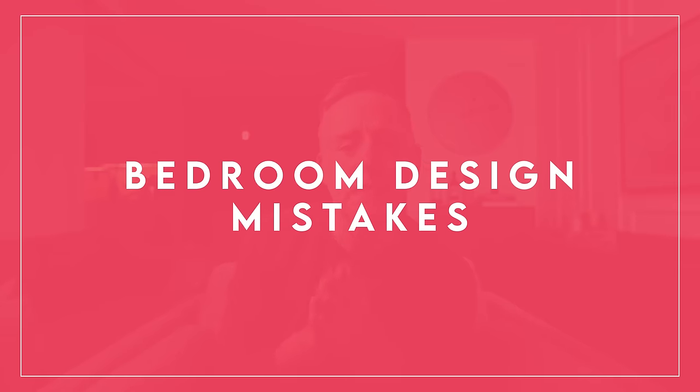Hi everyone, it's Nick. Welcome or welcome back to my channel. In this video today we are going to be talking about bedroom design mistakes — the problems that I see that people do in their bedroom, to which there are many, so buckle in. I did living room, kitchen, and bathroom design mistakes and a whole series on it, and I'll link to those at the end of this video.